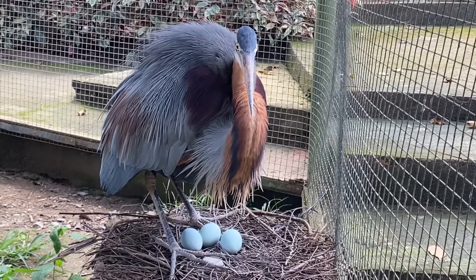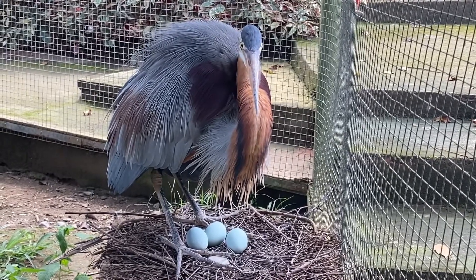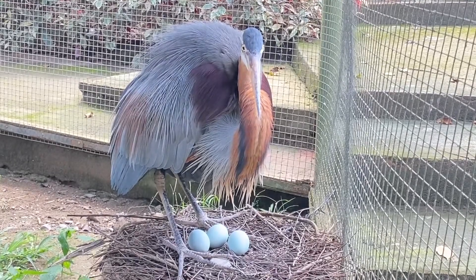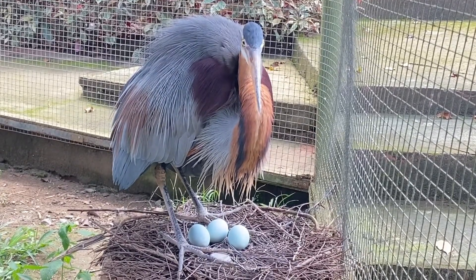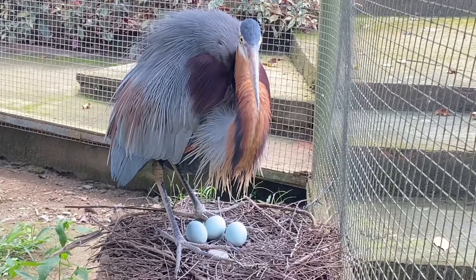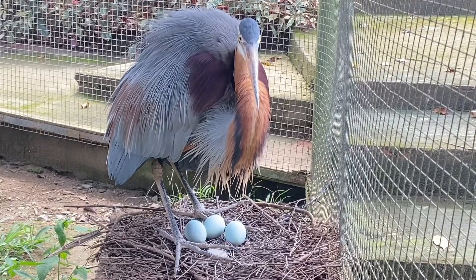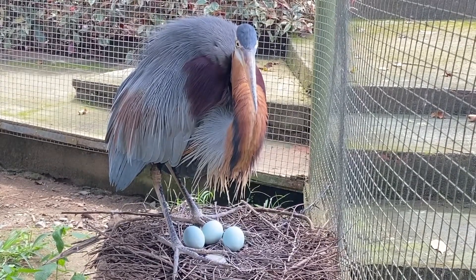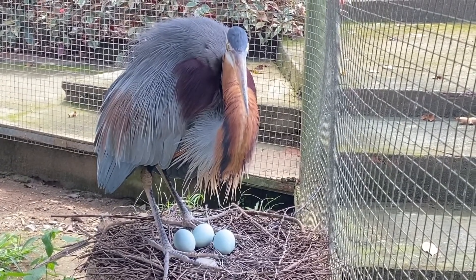The purple heron is a large bird, 78 to 97 cm (31 to 38 inches) in length, with a standing height of 70 to 94 cm (28 to 37 inches) and a wingspan of 120 to 152 cm (47 to 60 inches).